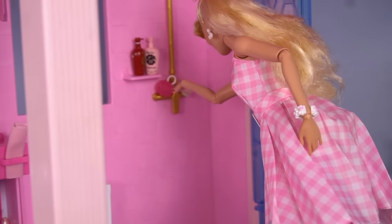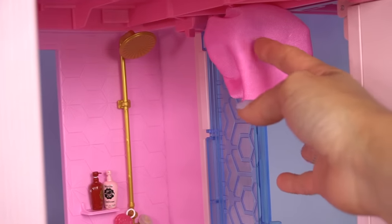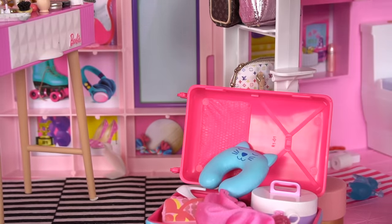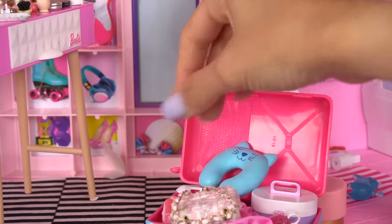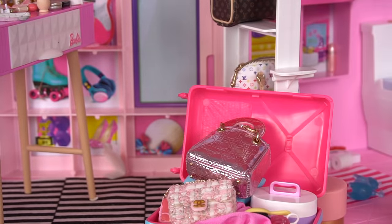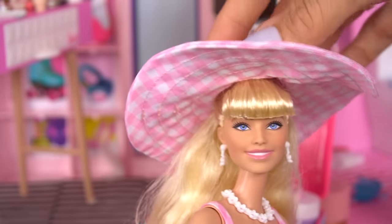Oh, I can't forget my loofah and my shower cap, my neck pillow, and some of my favorite handbags. My hairbrush and this fabulous sun hat.